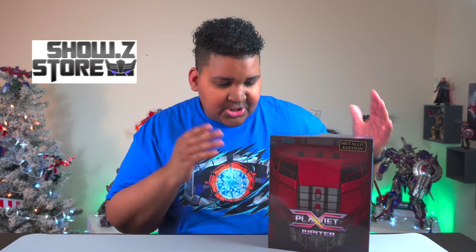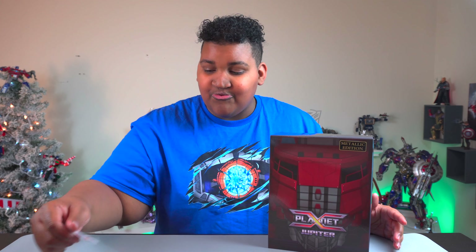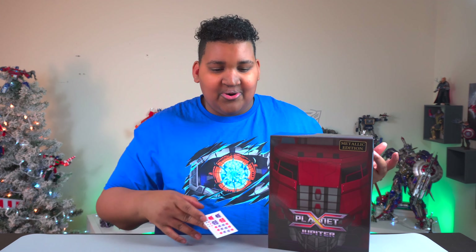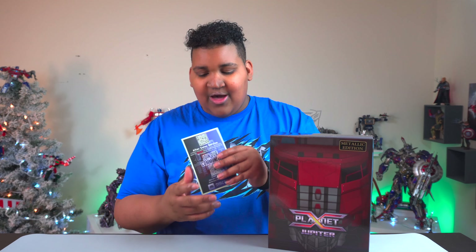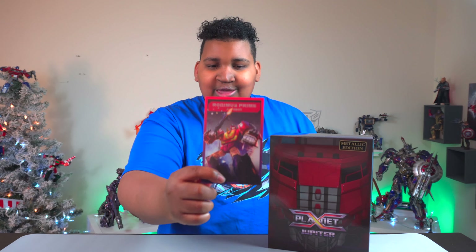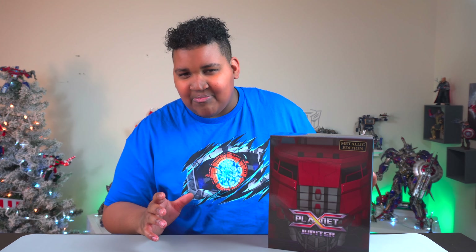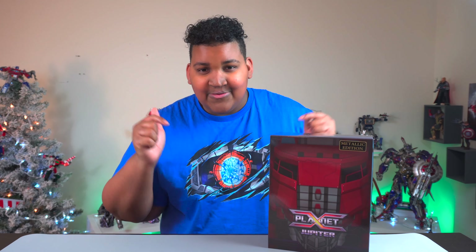Before I get into it, I want to give a shout-out to Showsy Store for supporting this — thank you so much, you guys are awesome and have been incredible all year. If you want to get this, you can get this and more at showsystore.com — I'll leave the link in the description. They actually carry sticker packs now, so if you order something of a considerable size, you might get a cool little Autobot/Decepticon insignia sticker pack, plus a character card like Rodimus Prime.